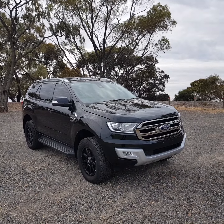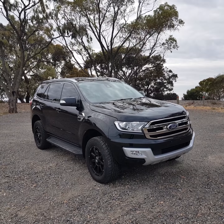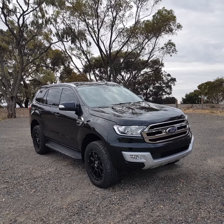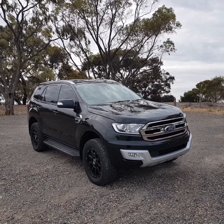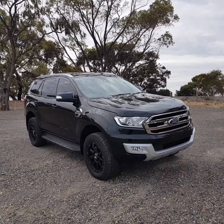G'day Scott, Shane Miller here from Wayne Phyllis Ford down at Christie's Beach in Adelaide, just with a quick video of our 2017 Everest Trend that you've inquired on. Lovely vehicle, late 17 build — October 17th first start date of warranty.